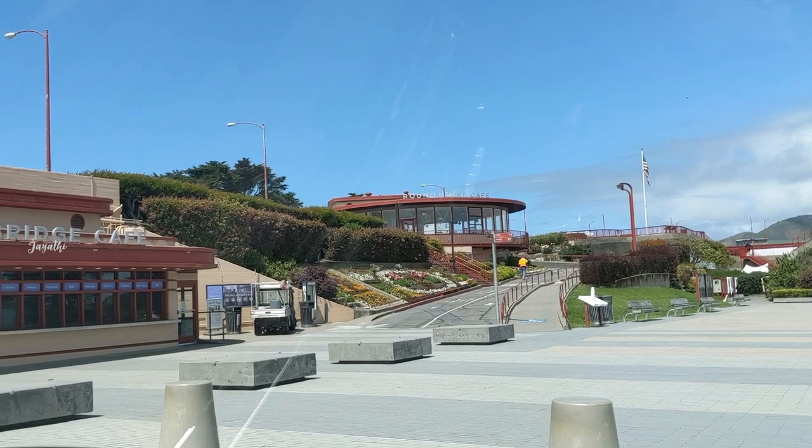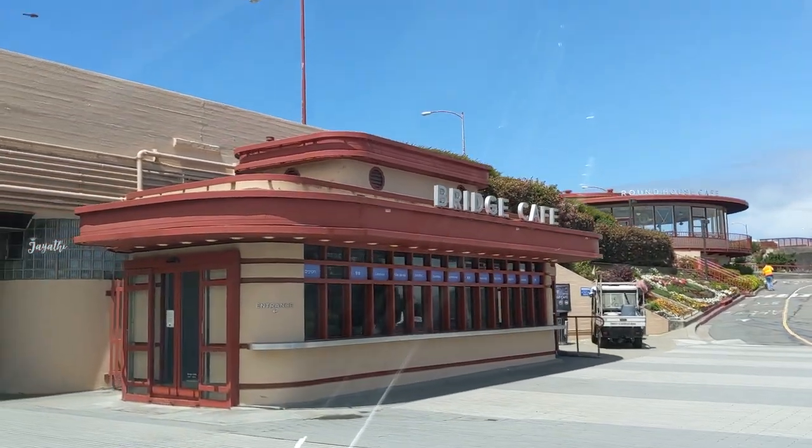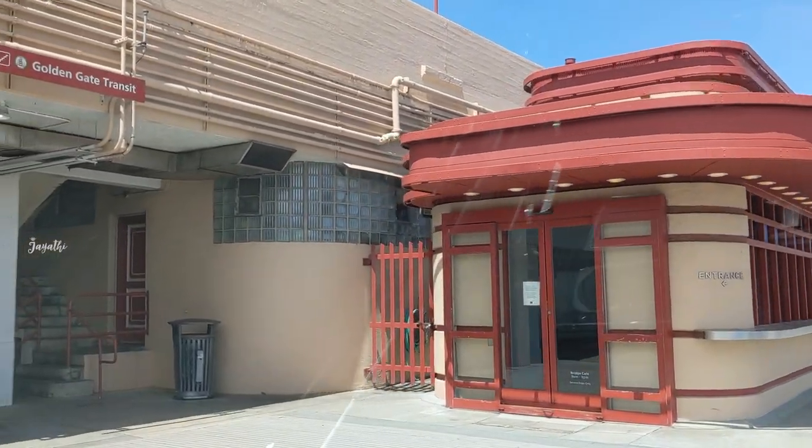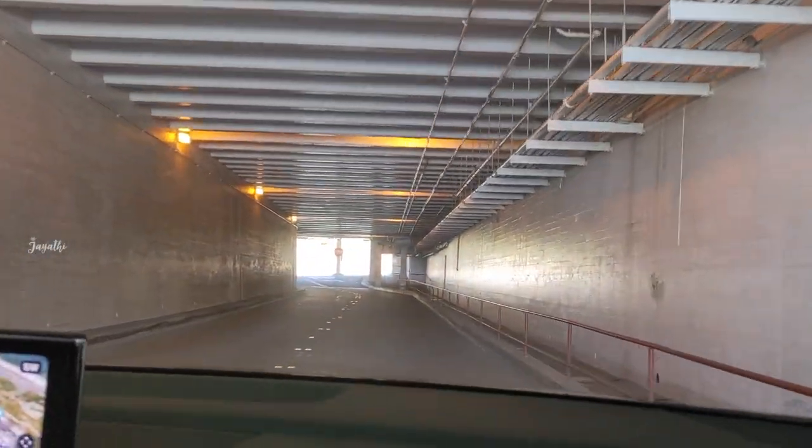We have a way to walk on the Golden Gate Bridge. Here, we are going to walk on the beach in the middle of the west side. How about this bridge? I am going to walk on the beach. Here, we will see the Golden Gate Bridge.